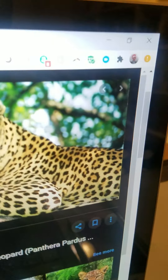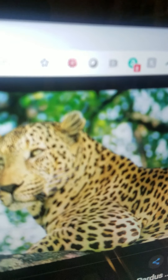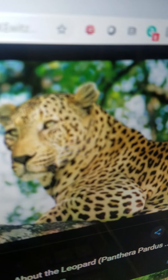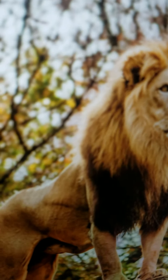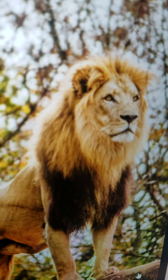Leopard. It is a medium and slender feline. It lives in Africa and Asia. It is a carnivore. It can roar. And it can run very fast.